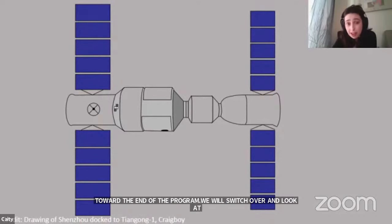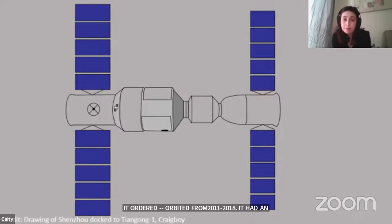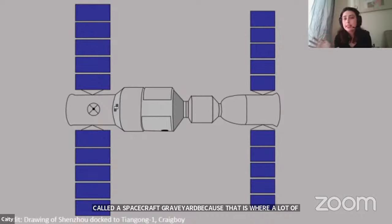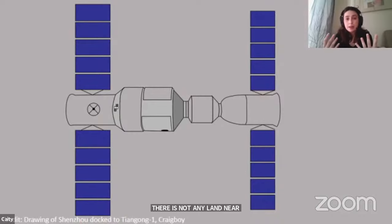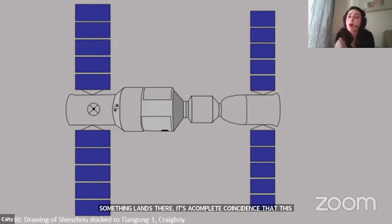Tiangong 1 was the first prototype space station for China. It orbited from September 2011 to 2018, at which point it had another uncontrolled reentry. This time it landed in the South Pacific, which is actually called a spacecraft graveyard — an area where engineers often intend for spacecraft to reenter because there's no land nearby and very little chance of anything bad happening. It was a complete coincidence it landed there since it was uncontrolled, but no harm was done.